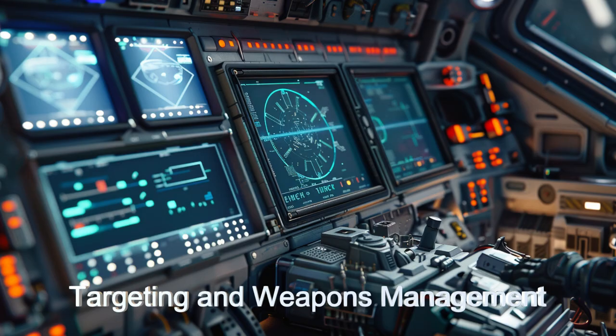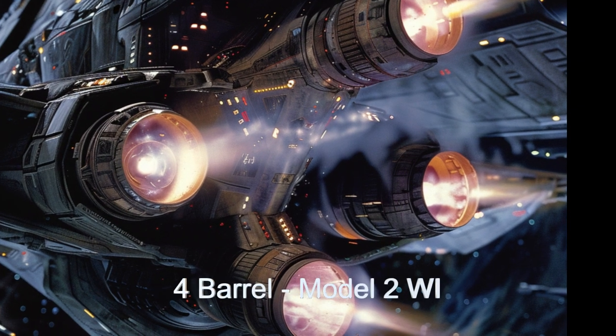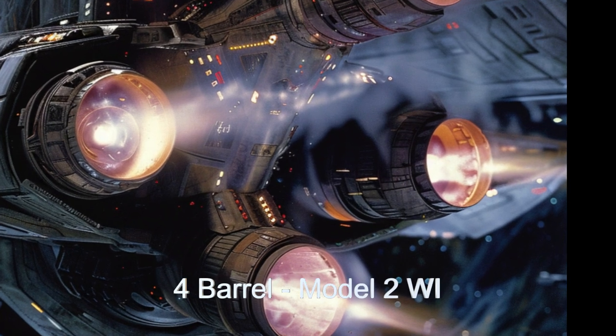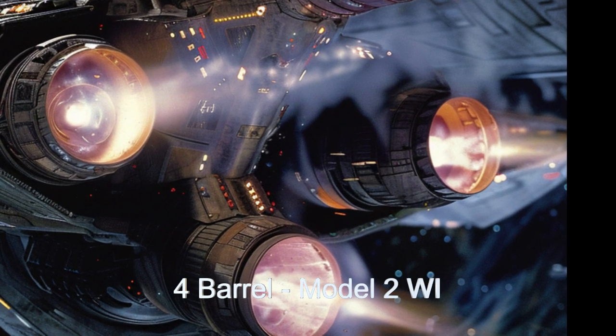There have been several models of ships and weapons. The first, Model 2WI, had a four-barrel warp inhibitor cannon mounted on the underside of the cruiser.